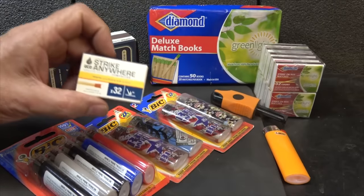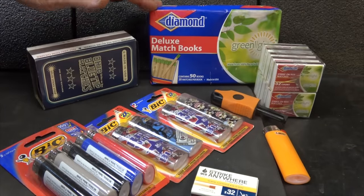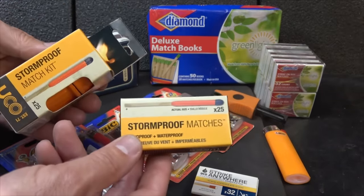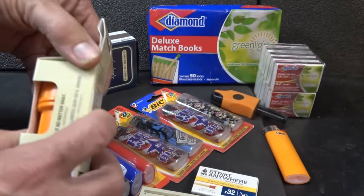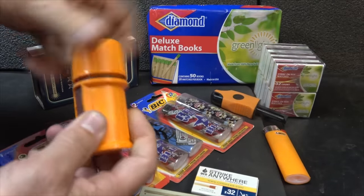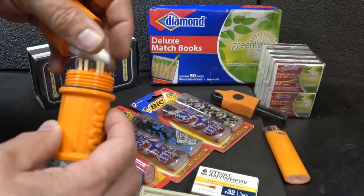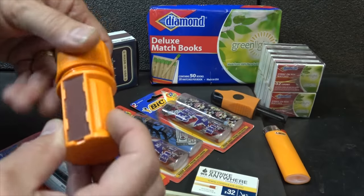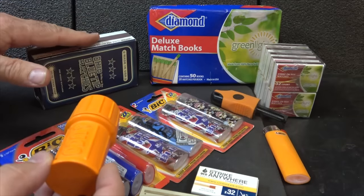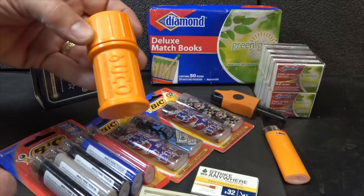Strike Anywhere matches are my preferred choice, but I do use regular standard box matches as well. Stormproof matches are probably the best — that's really what you need. I like this little container that keeps the matches waterproof. Even though they are stormproof, you do have a little tinder and a striker right here on the side. These are a lot more expensive than standard matches, so you can stock up on those, but I would definitely have some stormproof matches.